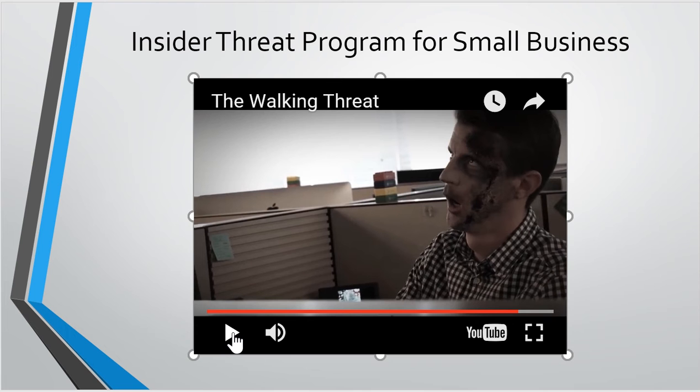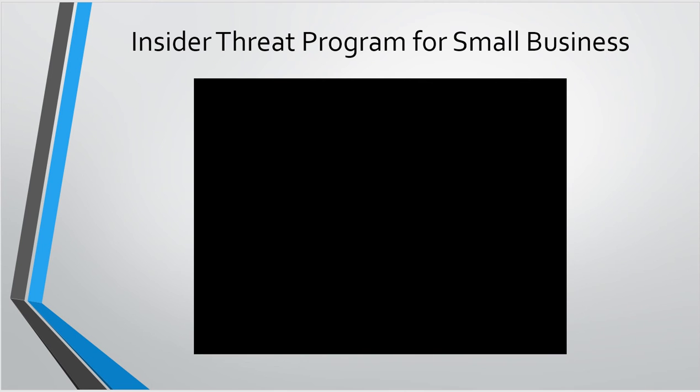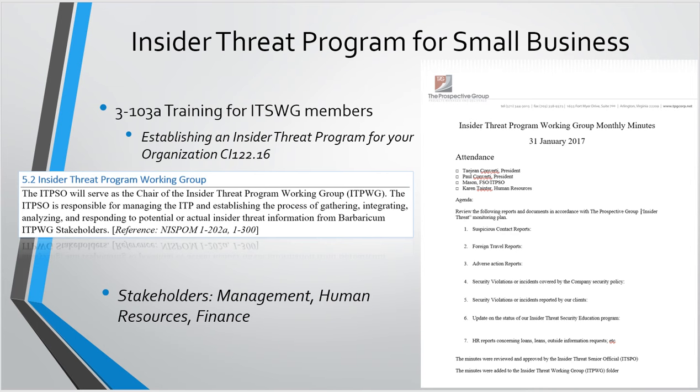So you get the idea — this is the kind of thing that's a little fun to send out to your employees to keep them thinking about insider threats. The ISWIG piece — this is one of the things I really harped on during the meeting. I think for small businesses the training and education piece is going to be huge, and the ISWIG piece is going to be huge because it shows DSS that you're able to tie in everything from across the organization.